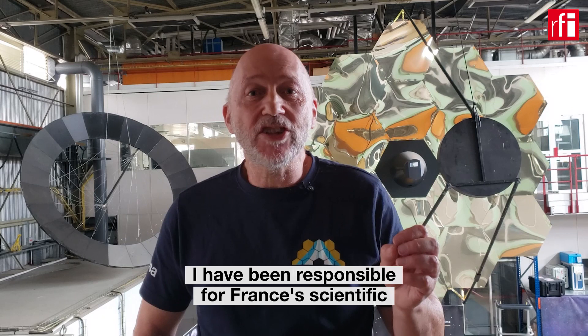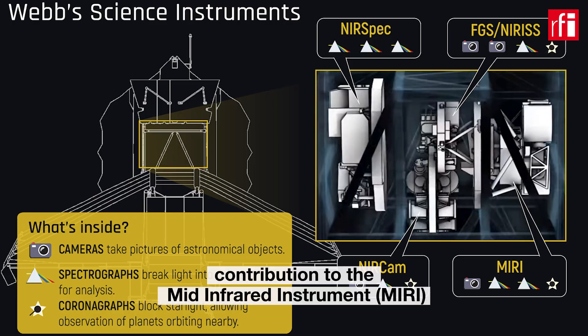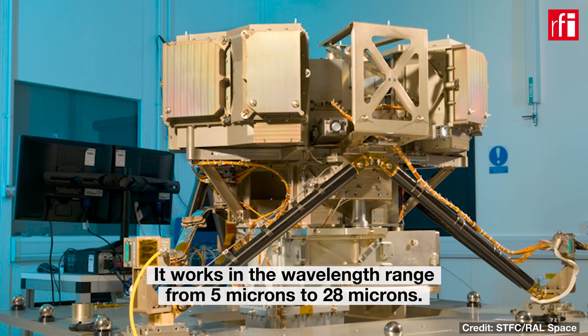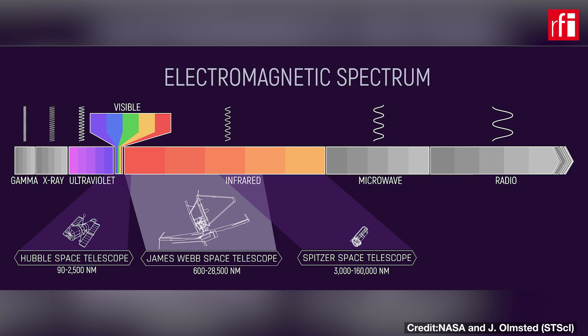I have been the French co-PI — that is, the responsible for France — of the contribution to the MIRI instrument, which is one of the four instruments of James Webb. It is an instrument in the wavelength range starting from 5 microns to 28 microns. It is a mid-infrared instrument.